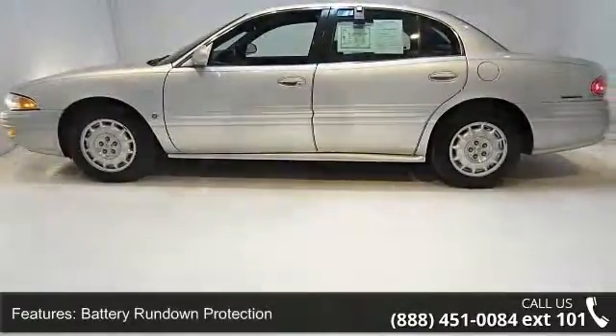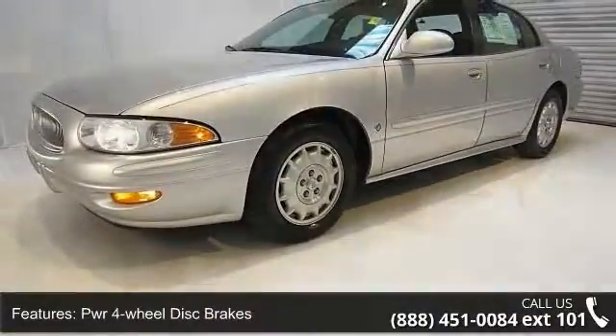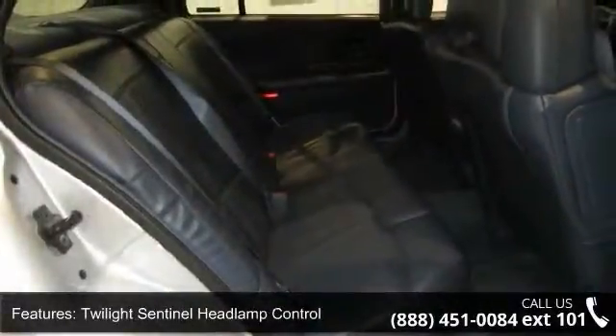Also included: stainless steel exhaust system, Twilight Sentinel headlamp control, solar-ray solar control windshield and rear window, six-way power driver seat, adjustable self-aligning front seat headrests, and tilt steering column.